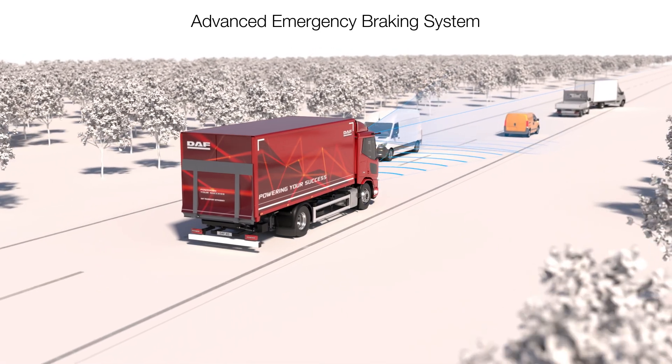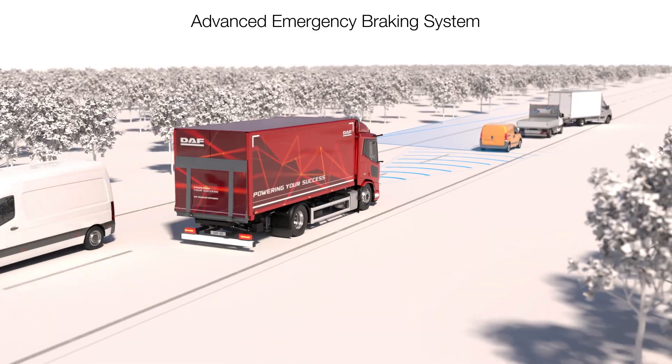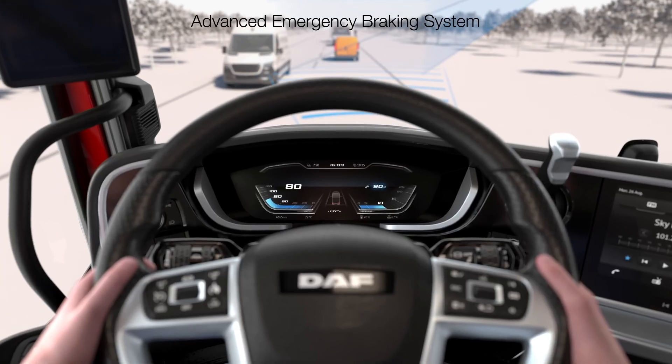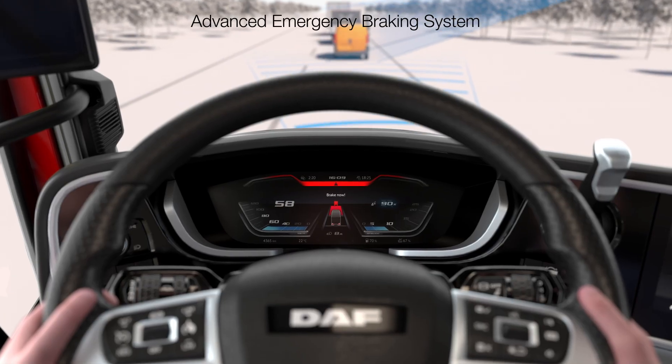The DAF Advanced Emergency Braking System is another feature that combines radar and camera technology. It ensures that safe and timely emergency braking can be performed.